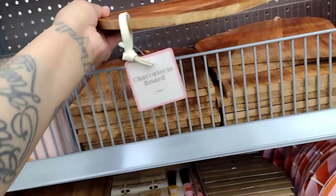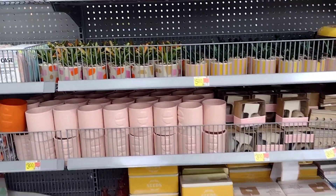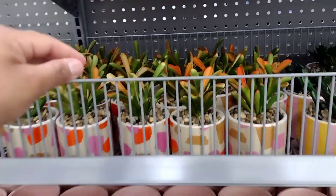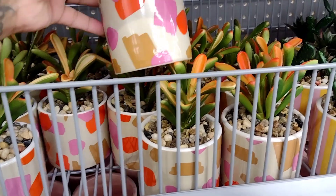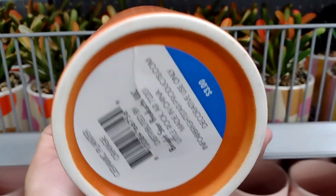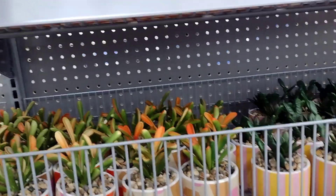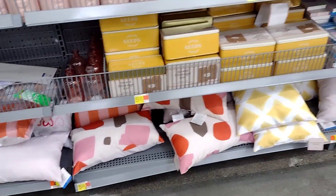There's a charcuterie board here — I never know how to say that word! And they have a whole bunch of stuff. They have these little cute plants for five dollars, little rocks — that's so cute — also five dollars. And these are ceramic planters for three dollars. Yeah, they have a lot.